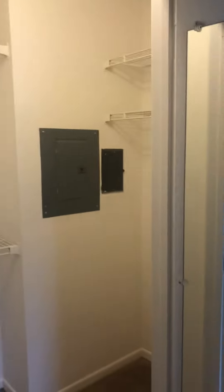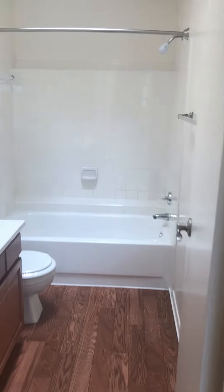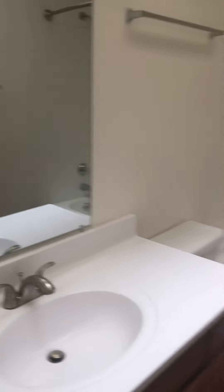You do have a really nice size walk-in closet as well, and then of course you have your attached bathroom. You have a skylight for some more natural lighting, which is very nice.